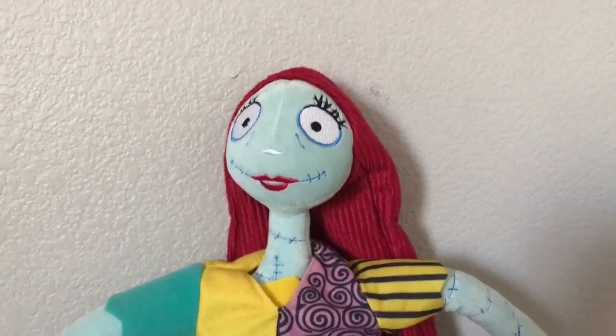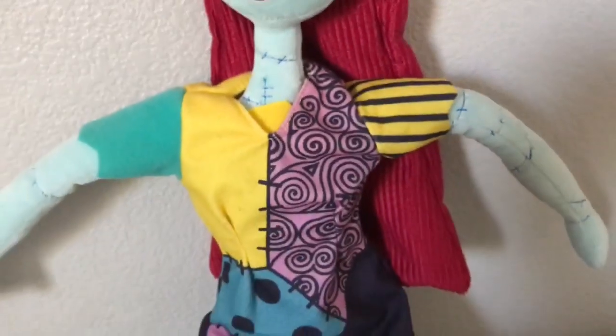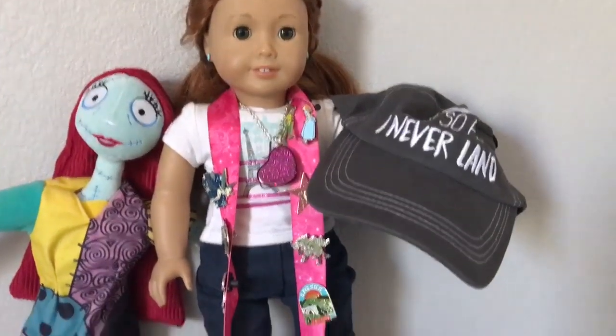The next and final item I have is this Sally doll from Nightmare Before Christmas. She has her cute traditional dress, her red hair, and her black shoes. That's the last item — here's an overview of all the items I got.